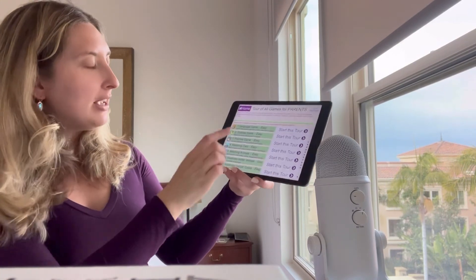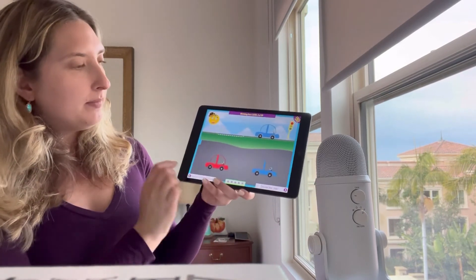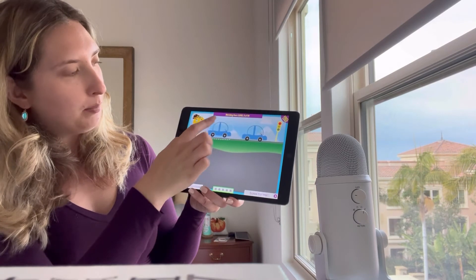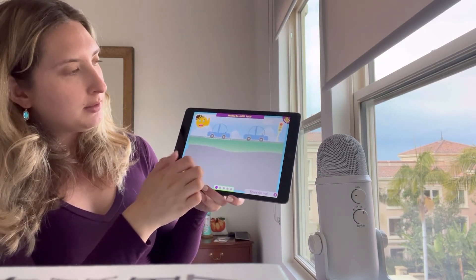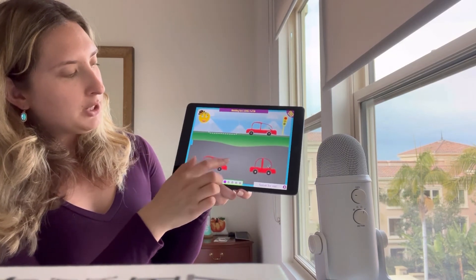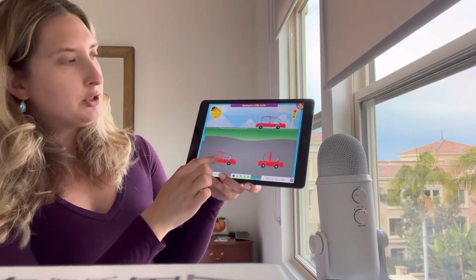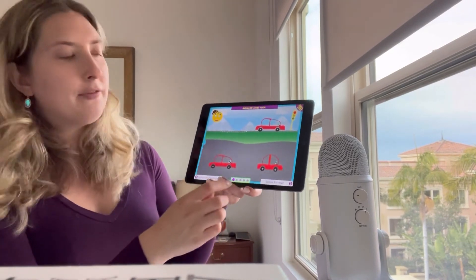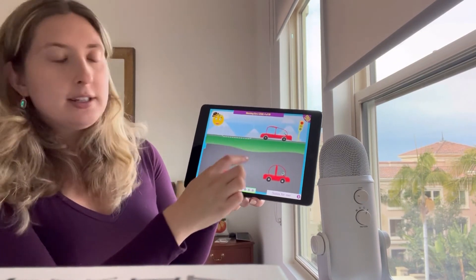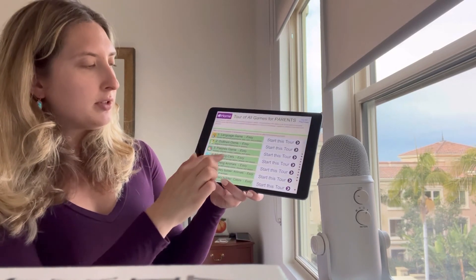We're also going to have matching games. 'Match the car' — we want to put our blue car. We want to match the car; we have two red cars that look very similar. It's just about helping your child identify and be a little bit more aware of the differences between these cars — group association, identification, all those things.